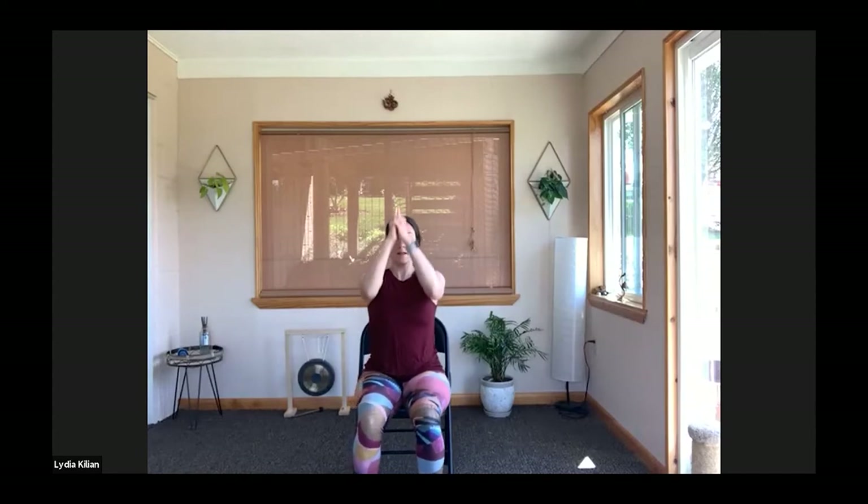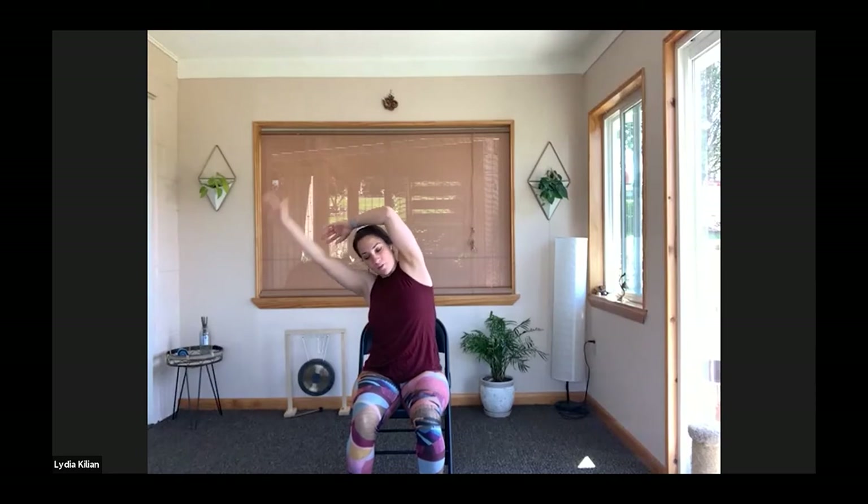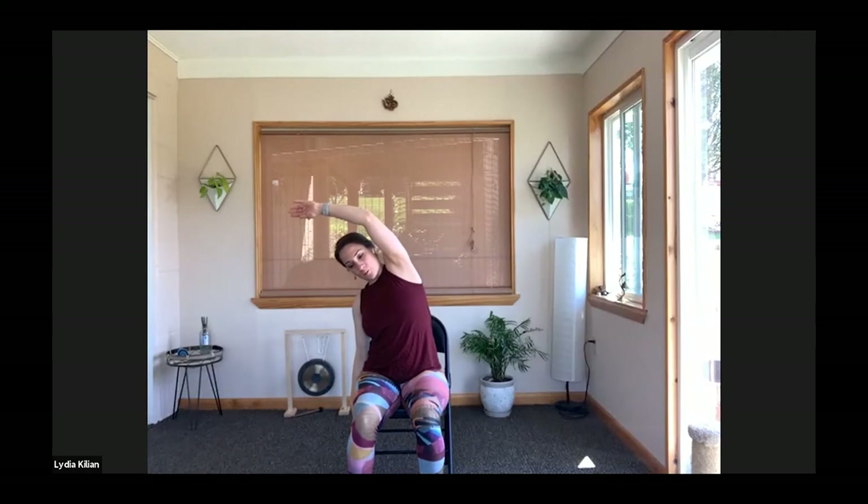And then come back to neutral. Release the arms down. Inhale, sweep the arms up once again. This time, just clasp your hands together — you can keep your pointer fingers pointing up. Lift them up overhead. And then bend over to the right, stretching along the side of the body. Really ground down through your left sitting bone. And then inhale back up. Exhale to the other side. For a little more stability, you can clasp opposite elbows, or even bring the left arm down for a little more support.